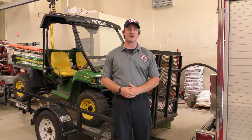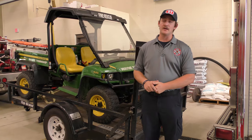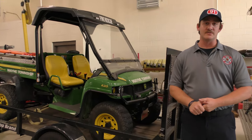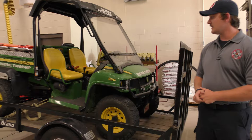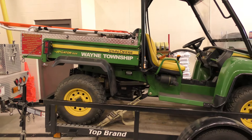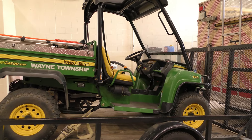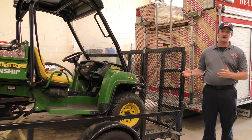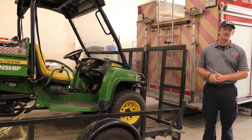Behind me is our UTV. This is utilized a lot during the Sauerkraut Festival, and we also board a part of Caesars Creek District, so we use it on trails where we can't get our ambulance or other trucks in to access patients. It's also utilized for the football games — if an injury happens on the field, we can access the patient. This truck was donated from the Lebanon Eagles, and the Wayne Township Fire Department Incorporated Association paid partial cost as well.